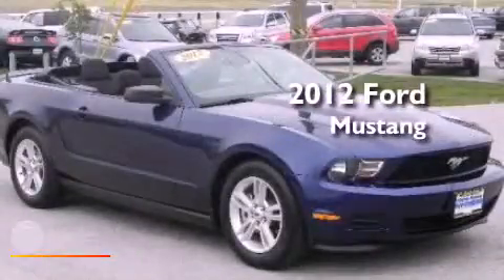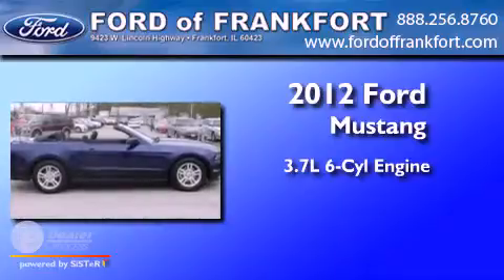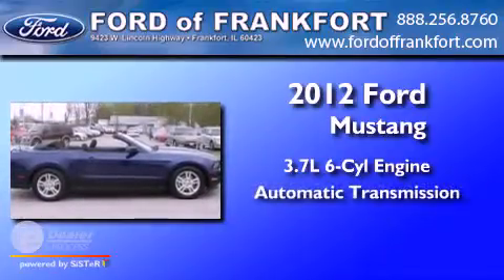This is a 2012 Ford Mustang. It has a 3.7-liter six-cylinder engine and an automatic transmission.